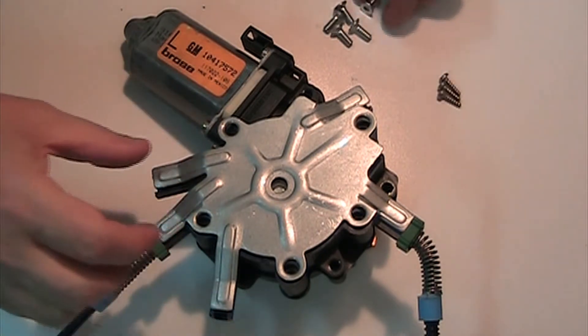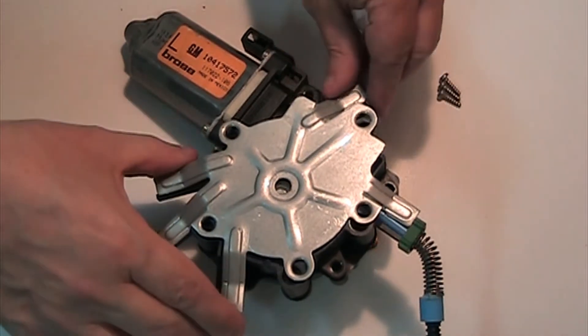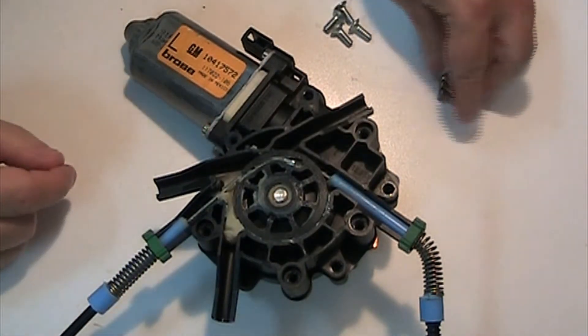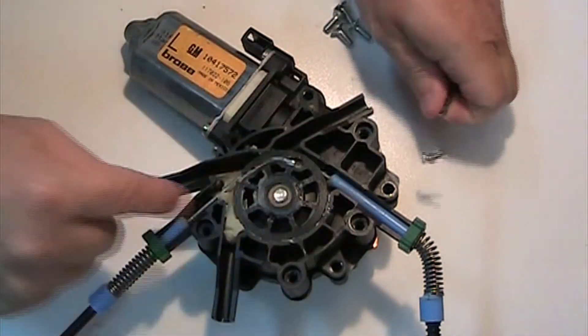So I took out these screws here with my T-Wrench — just three little screws here.